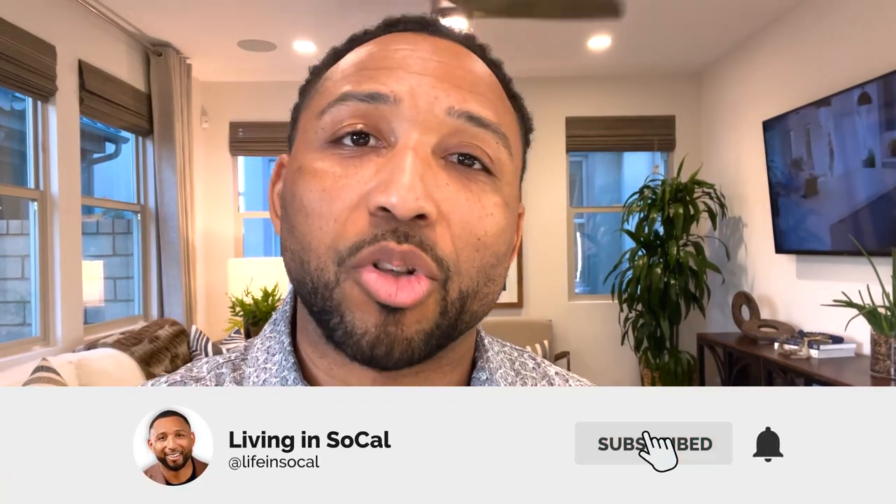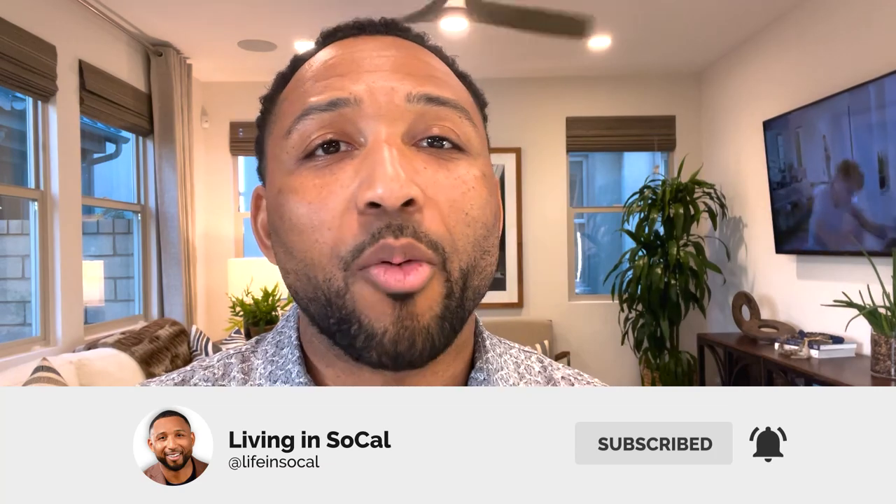So thank you guys again for tuning into this video. Go ahead and hit that subscribe button. If you are looking to move to Southern California or want to know everything about the Southern California real estate market in cities like Chino and Chino Hills, go ahead and subscribe, tap the bell for notifications, and we can't wait to see you on the next video. Take care.